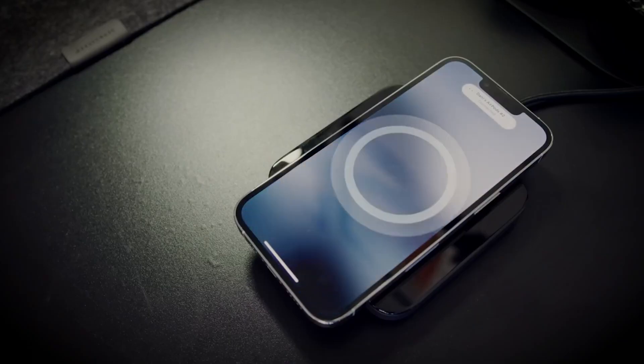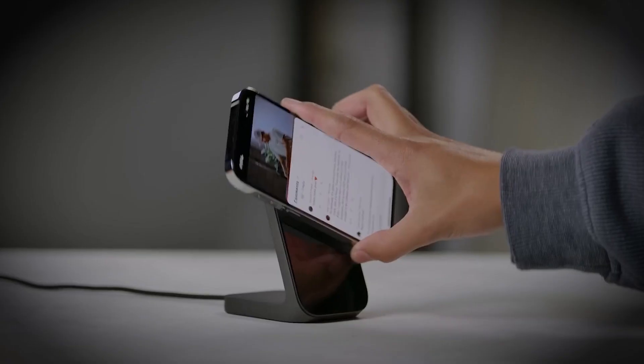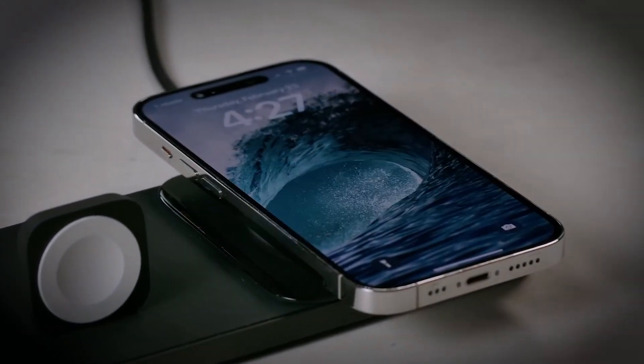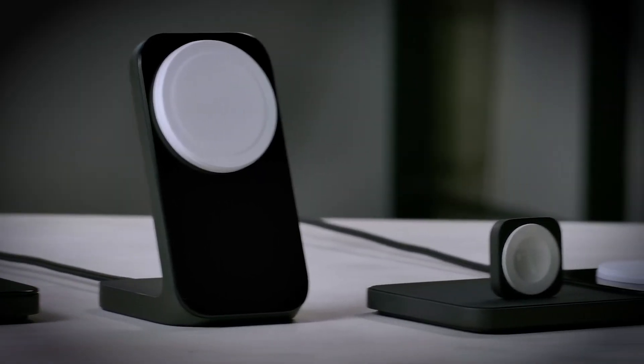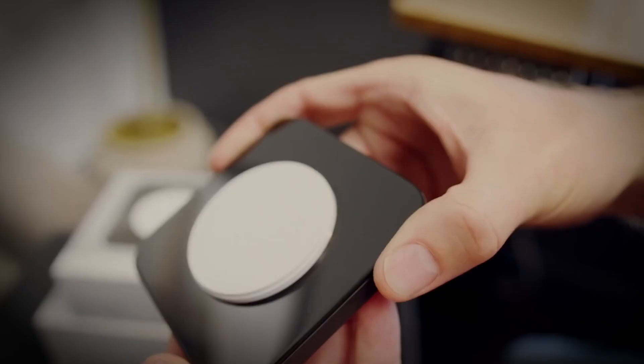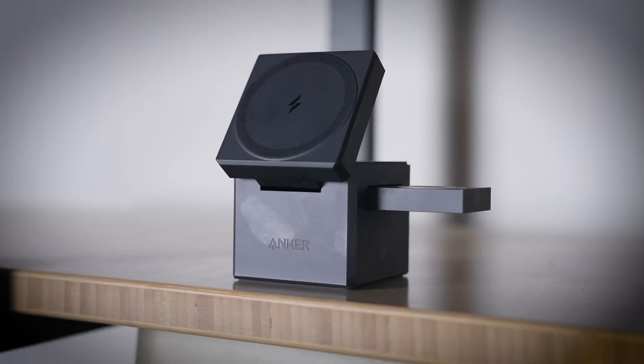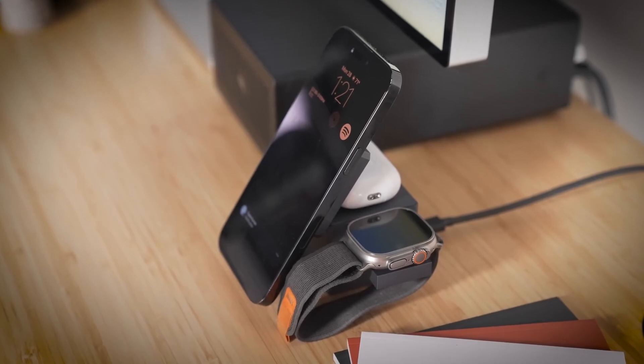This revolutionary technology uses a 10-watt charging system that enables users to charge their devices simply by placing them on top of the surface, without the need for exposed charging pads or cables. The system can work through surfaces up to 1.18 inches thick, making it incredibly convenient for home or office environments.